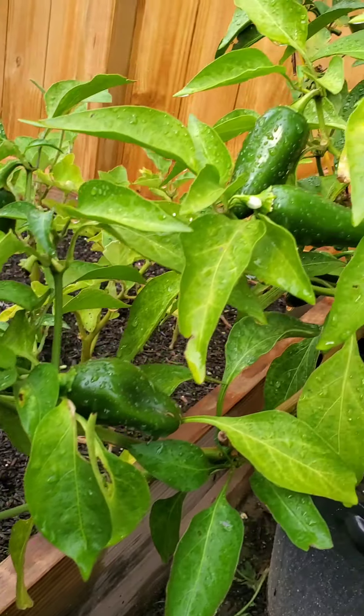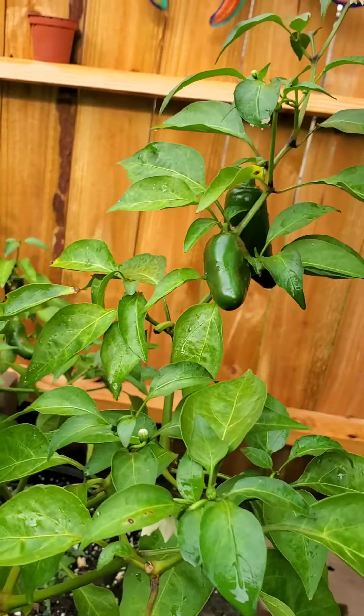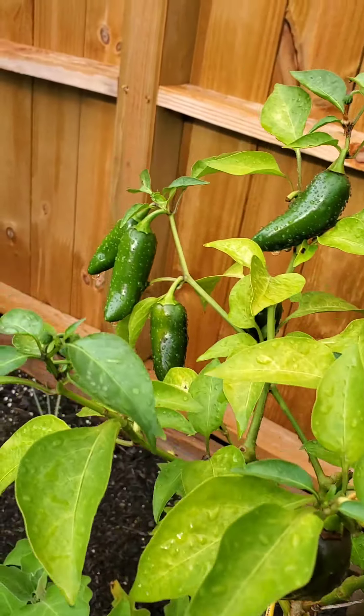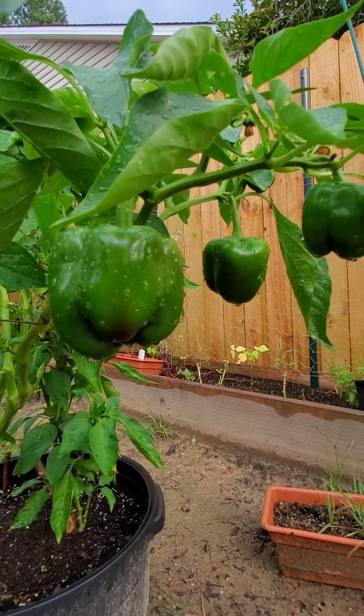I never imagined that I would get so many jalapeños from one plant. I bought this plant just to make some salads once in a while, thinking I would get some jalapeños here and there, but I got more than enough. And this is an amaranth plant — these are from seeds I randomly threw in the soil, but I got plenty.